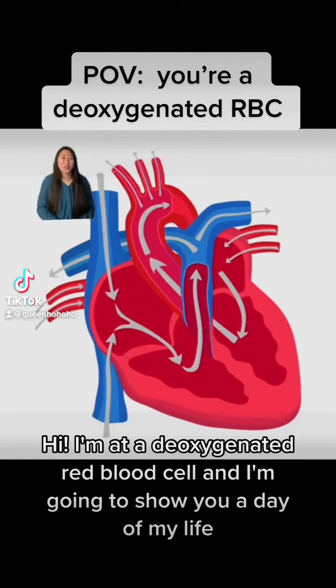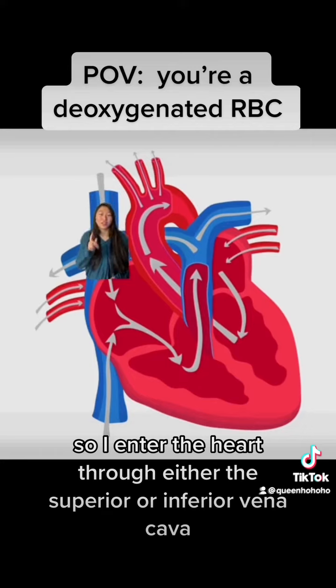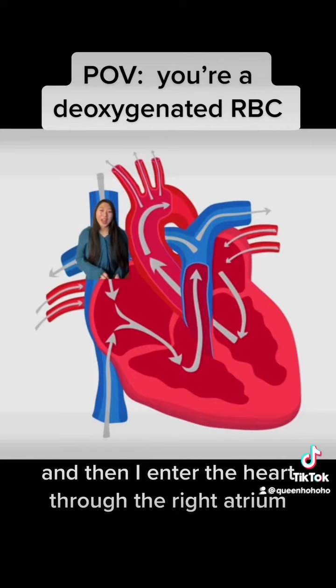I'm a deoxygenated red blood cell and I'm going to show you a day in my life. I enter the heart through either the superior or inferior vena cava and then I enter the heart through the right atrium.